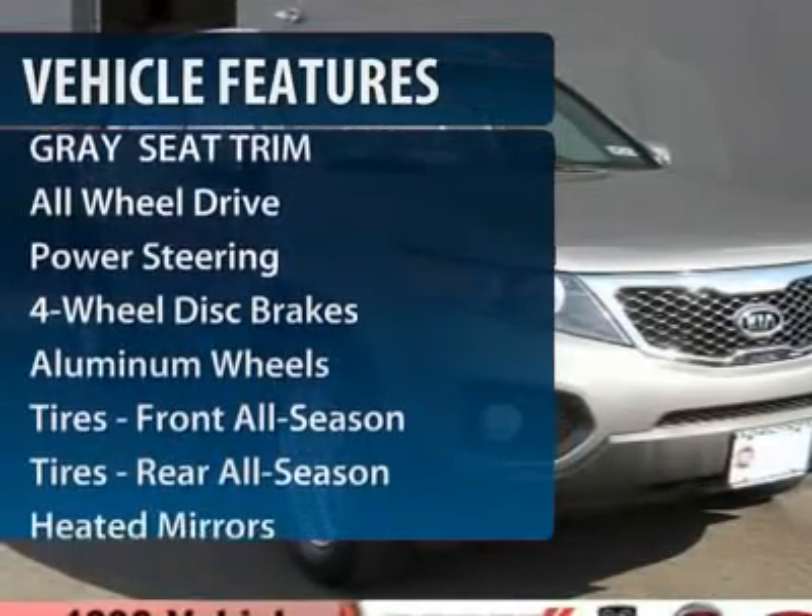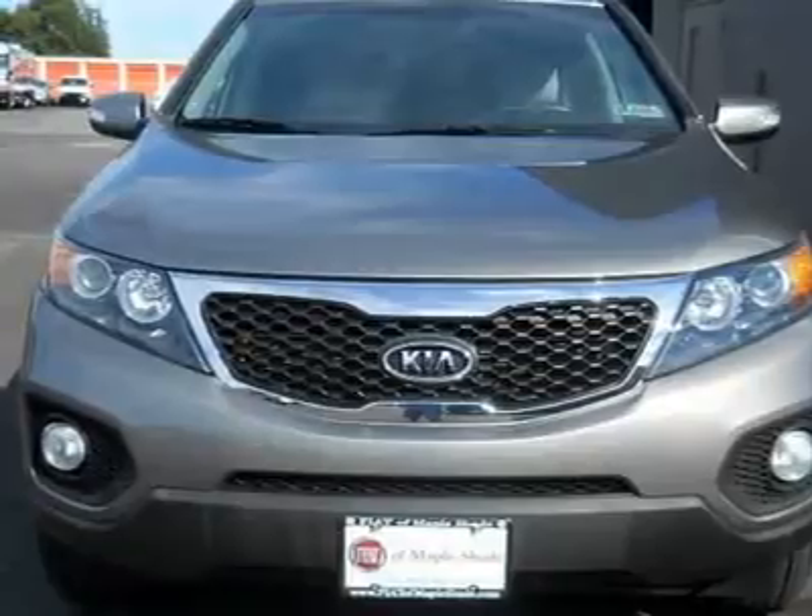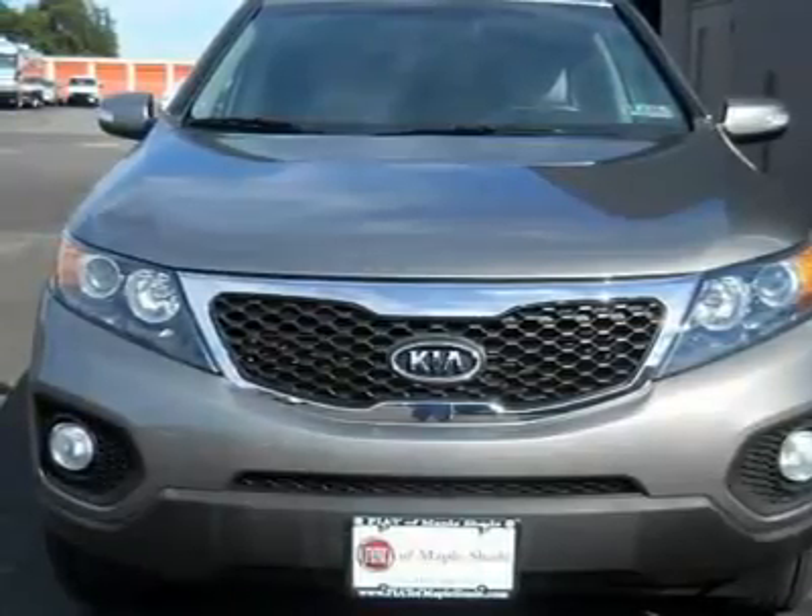Steering wheel audio controls. Anti-lock braking system. Stability control. All wheel drive. Air conditioning.